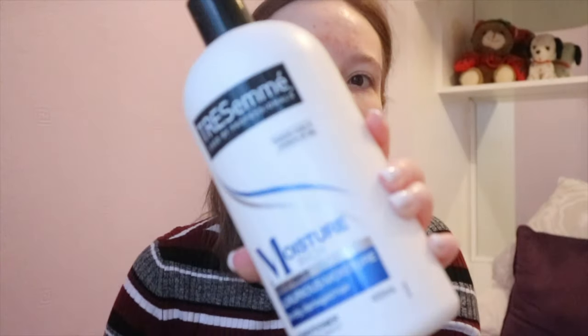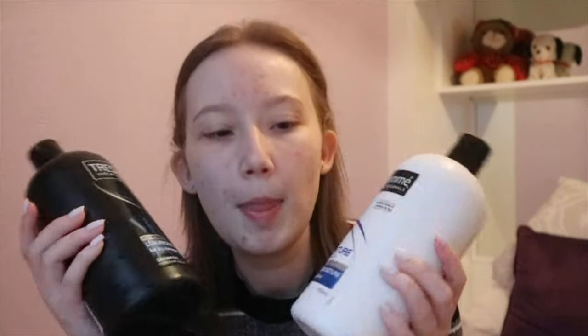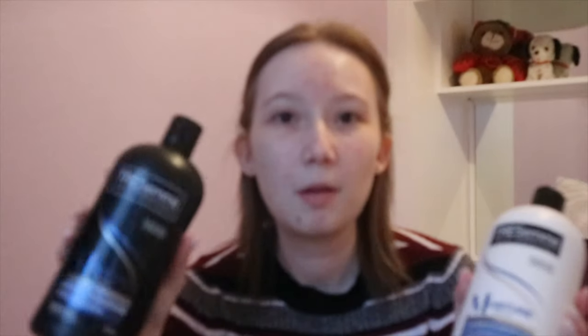I also use the matching TRESemmé conditioner — it's exactly the same deal, the moisture rich one, luxurious moisturiser for dry and damaged hair. These are the 900ml bottles and I just think they smell so nice and make your hair so soft. I'm absolutely loving these at the moment. I normally shampoo twice and then put the conditioner on — nine times out of ten that's what I do.